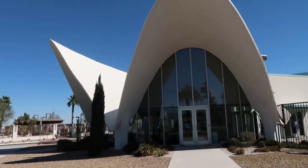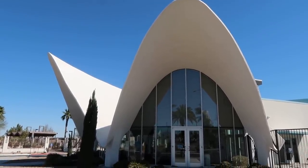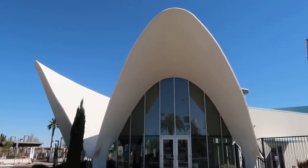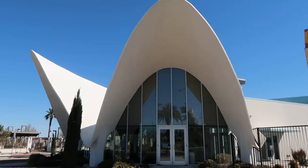The structure that serves as the entrance point and lobby was actually part of the La Concha Hotel — it used to be the lobby of the La Concha Hotel. The hotel was destroyed, but the lobby was moved over here as part of the Neon Museum.